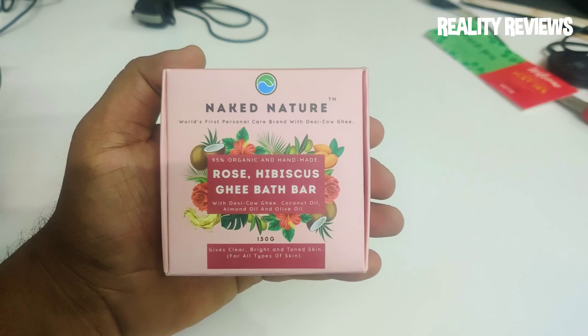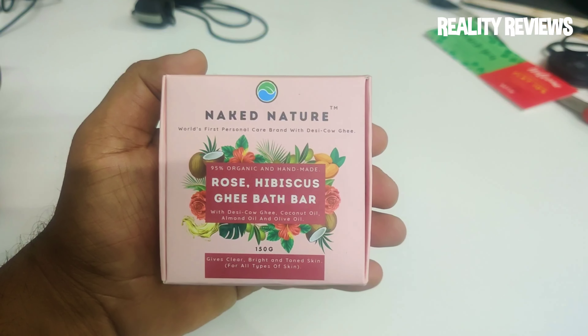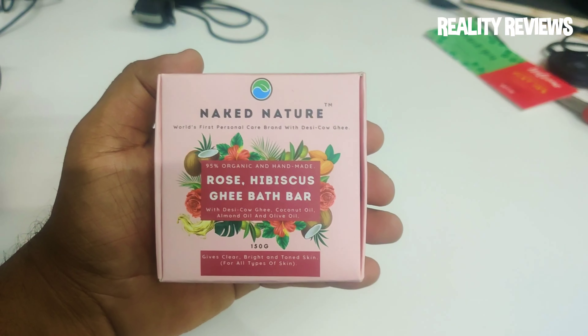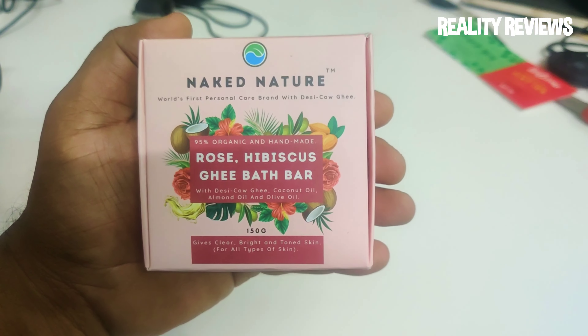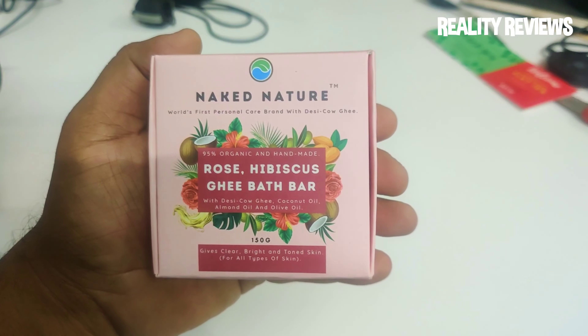Hey everyone, do you know that if you take a bath with desi cow ghee it is really good for your skin and for your pimples? So here is a soap which has desi cow ghee. I'm introducing you to Naked Nature, the world's first personal care product which has desi cow ghee — it's not normal cow ghee, it's desi cow ghee.